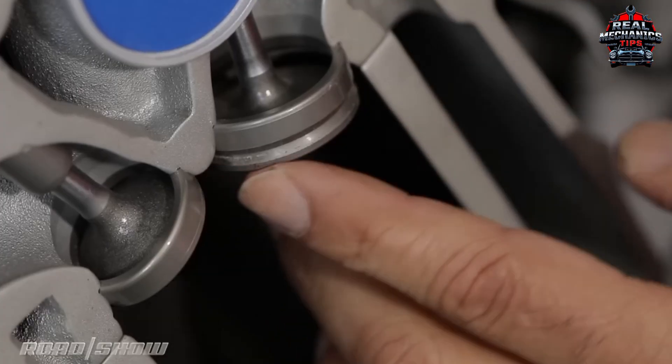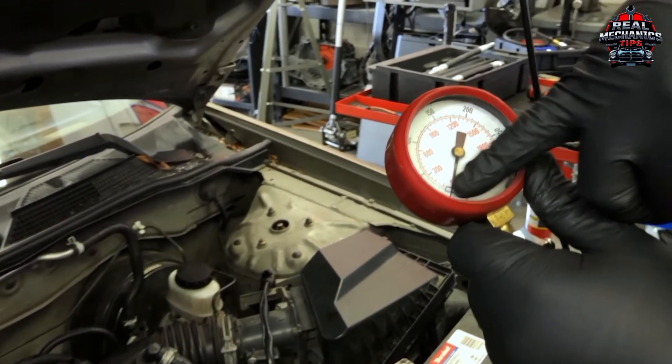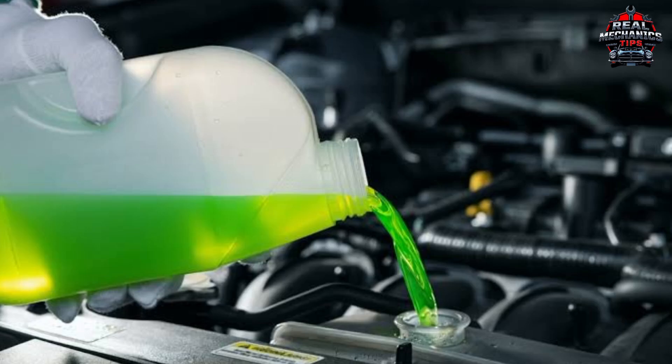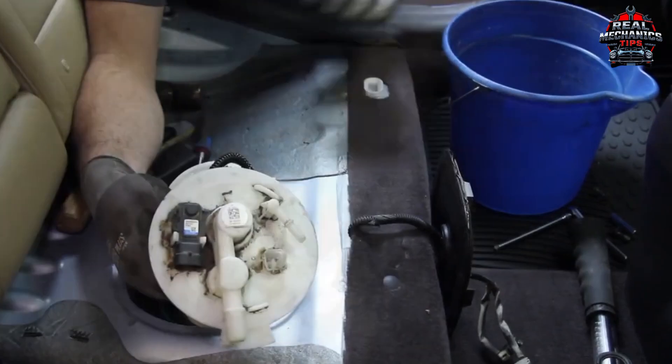Here's how to interpret compression tests: if one cylinder reads way lower than the others, squirt a little oil into it and retest. If compression improves, it's worn piston rings. If not, suspect valves or a head gasket issue. And if your coolant is milky or you're losing oil with sour coolant smell, that's a classic head gasket red flag.